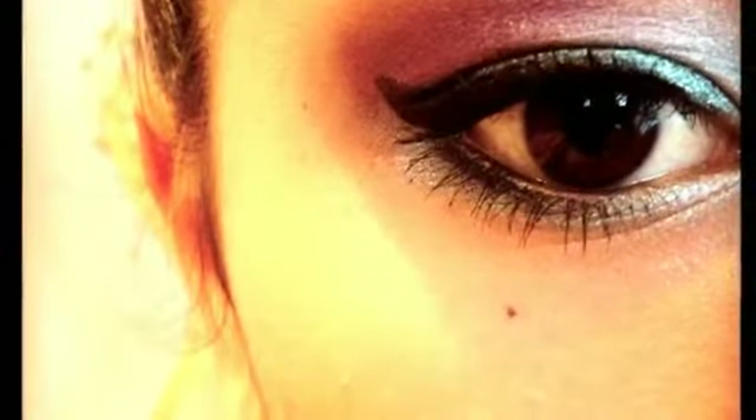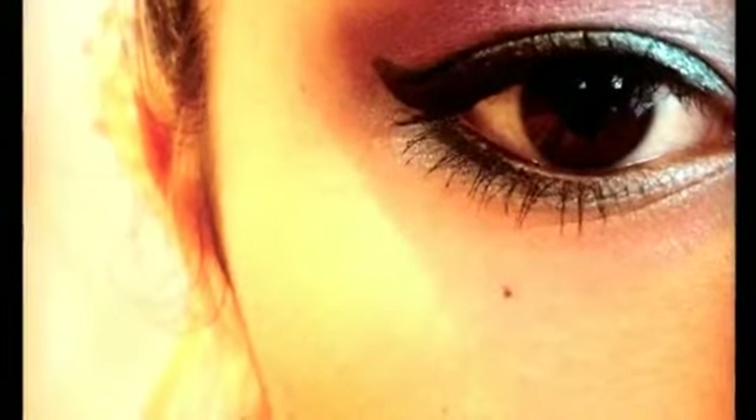Thank you guys so much for watching and please check out my latest video for a jewel-toned eye makeup look. I'll see you in the next video.